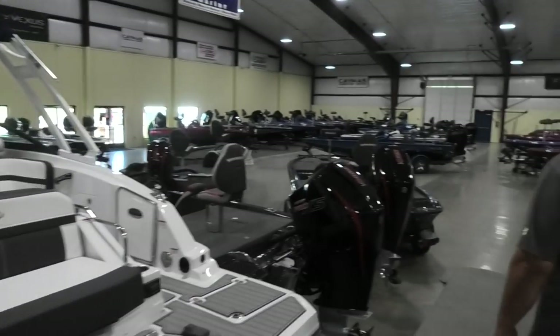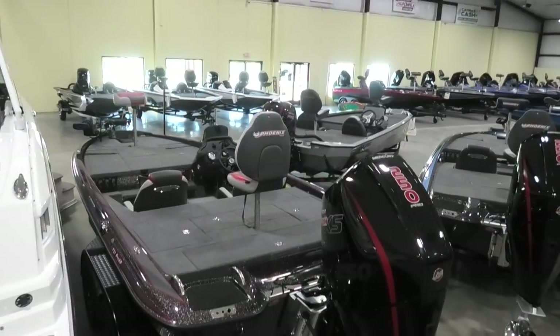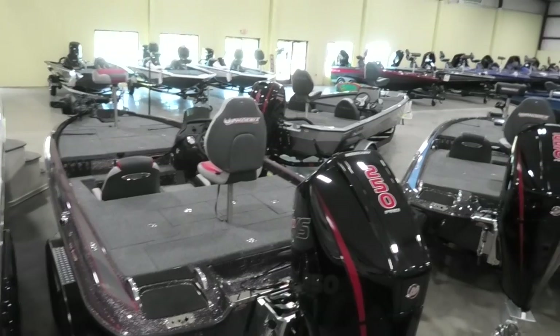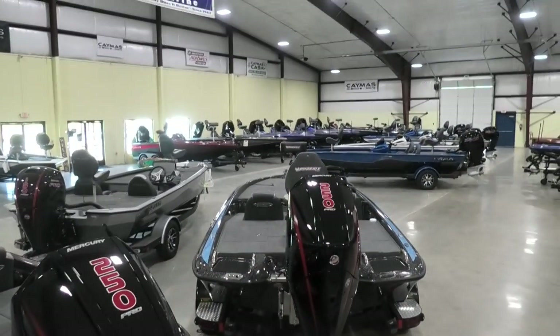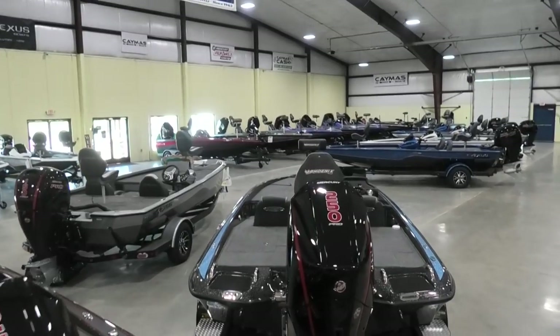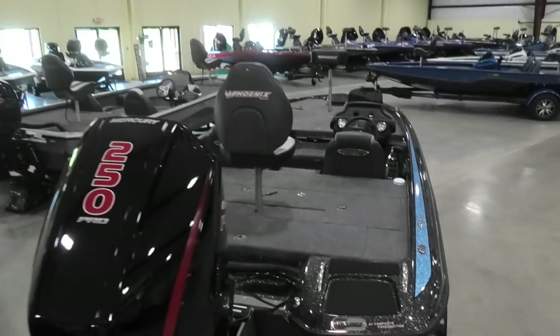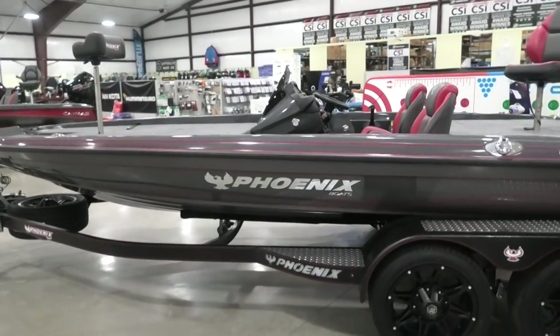If you take a look at the showroom, we have just taken on the Phoenix brand of bass boats, which is an amazing addition to our inventory. We have three brand new ones in stock: a 920, a 920 Elite, and a 721. So you don't have to wait — get your boat and get to bass fishing immediately.